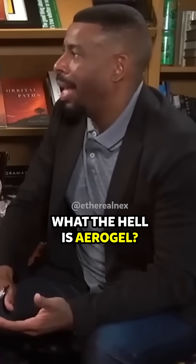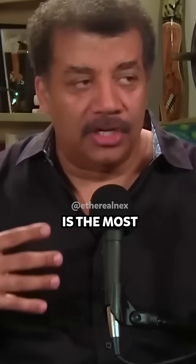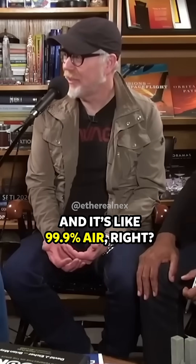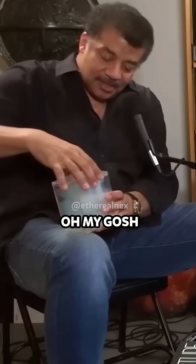What the hell is aerogel? Aerogel is the most ghost-like solid substance ever spun. And it's like 99.9% air, right? Yes, higher than that. Oh my gosh.